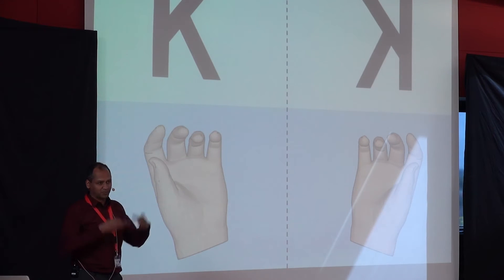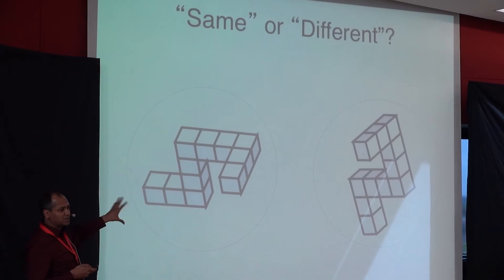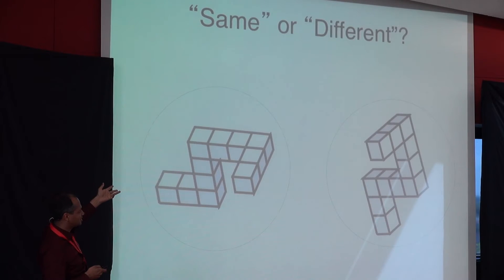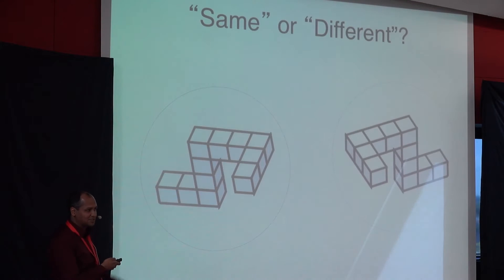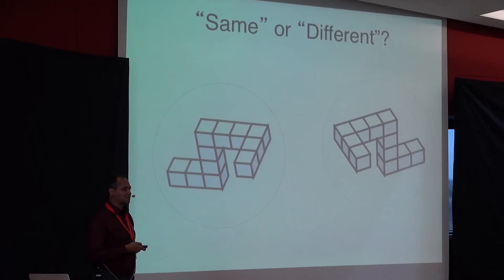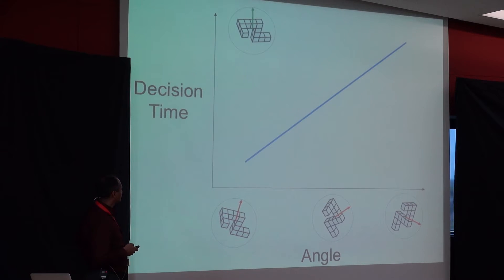Maybe we recognize right and left hands the same way we do other objects in the world. Hands happen to be attached to our bodies, but maybe it's just the same problem. They used an experimental paradigm — already successfully applied to mirror objects — asking: can we recognize an object when it's rotated? The hard part is the rotation; you have to undo it to figure out whether two objects are the same or different. They discovered a possibly famous finding in psychology.